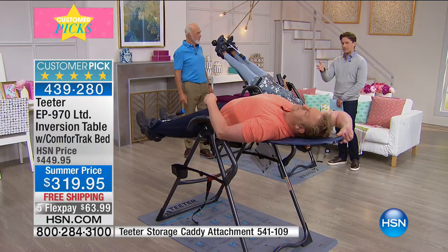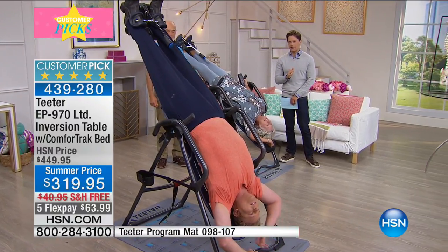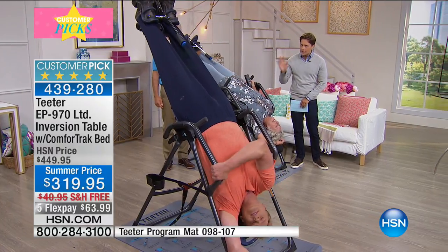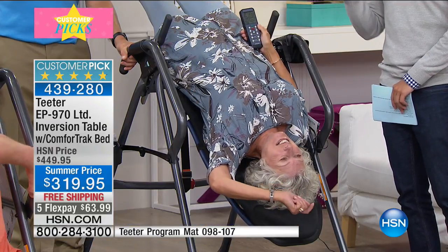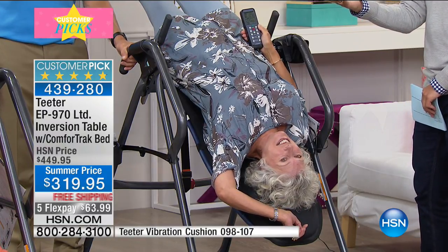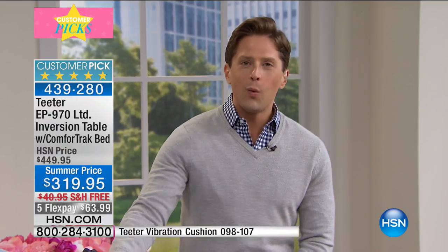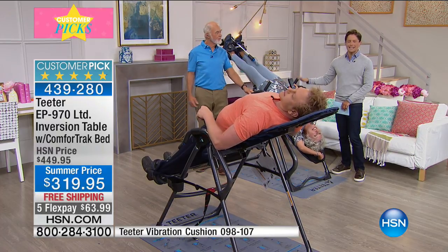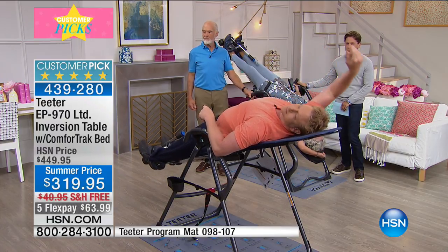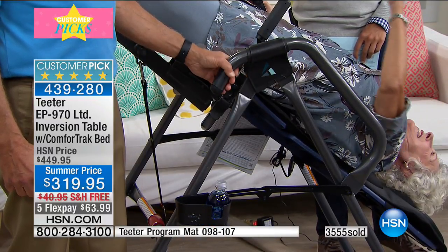This is not something that happens every day. We've never had the medical-grade 970 model at this price in 20 years at HSN. With questions about what's coming for healthcare, if you're unsure whether you'll be able to go to physical therapy or a chiropractor, this could be the incredible solution you're looking for — and if you're going to those facilities anyway, why not bring the most time-tested solution home? Use it on your own time, in your pajamas if you choose, without driving anywhere or making an appointment. Over 3,500 units have gone out the door today and yesterday alone.